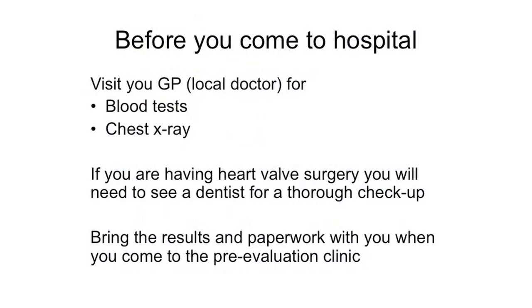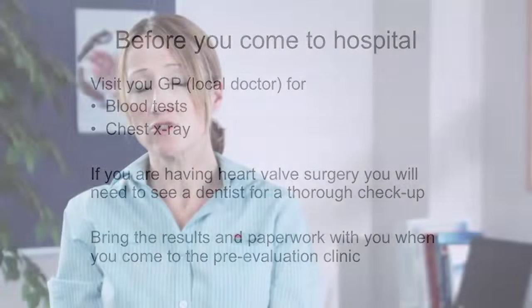If your surgery is on the valves of your heart, you will also need to see a dentist for a thorough examination of your teeth and gums. You will need to ask your dentist to complete a dental clearance form. Please bring this with you when you come to your clinic appointment. If you're already in hospital before your surgery, all necessary tests will be arranged for you in hospital.